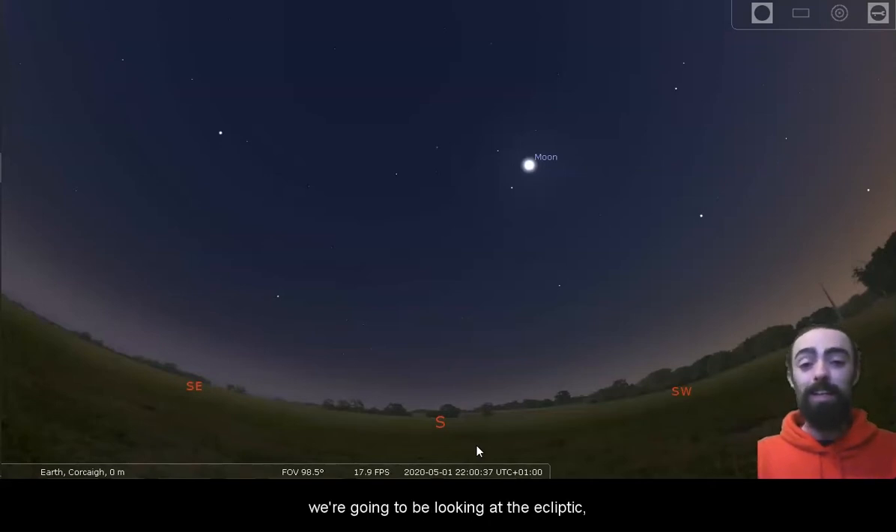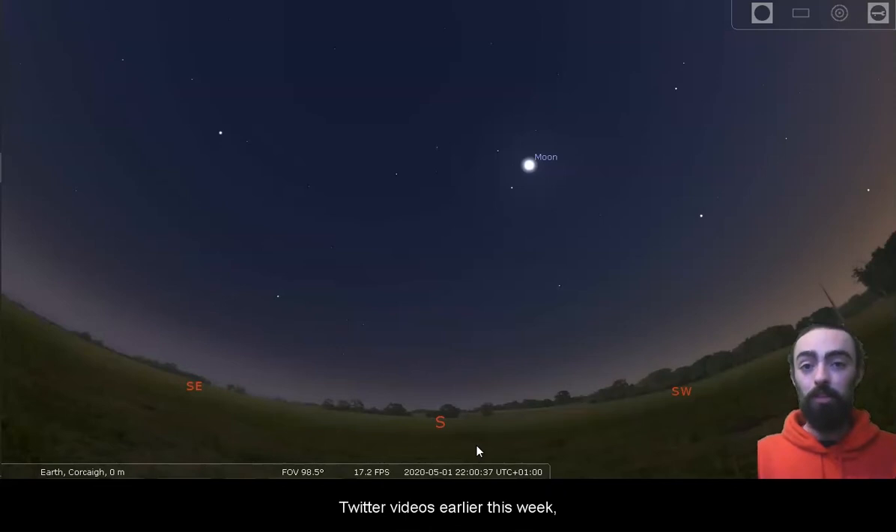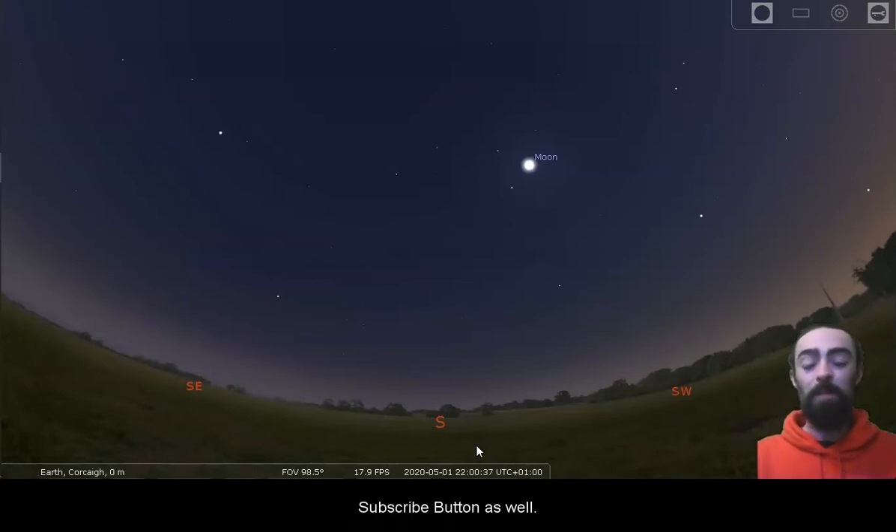We're going to be looking at the ecliptic, which is something we took a look at in some of our shorter Twitter videos earlier this week. If you'd like to get all of the most up-to-date notifications on the videos that we post, make sure to subscribe to our YouTube channel and click that little bell icon next to the subscribe button. So we're here looking into the southern sky at just after 10 o'clock this evening.